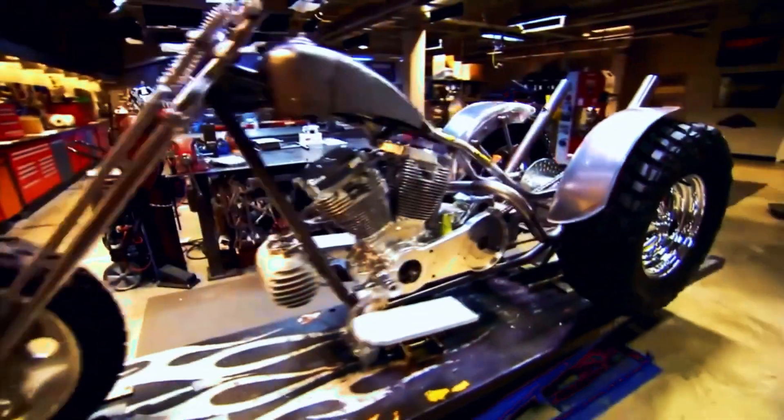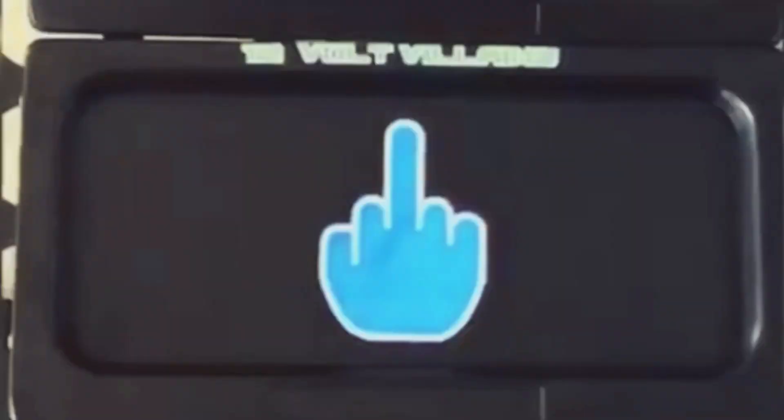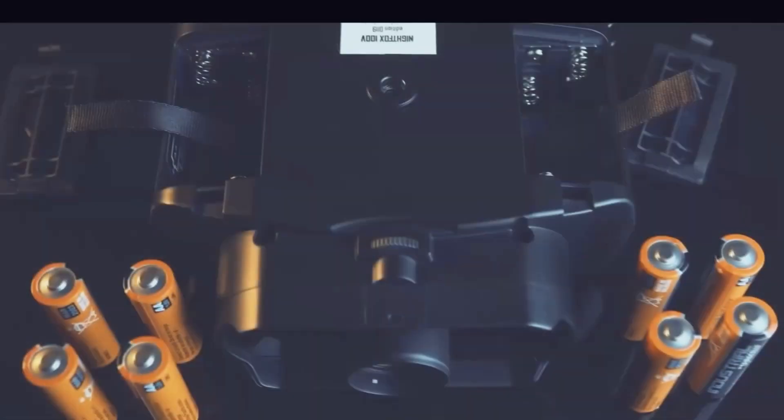Welcome to another video, you guys. Let's take a look at some prohibited gadgets you still can get from Amazon. I know they look so cool, but be wise, my Padawan, when choosing.